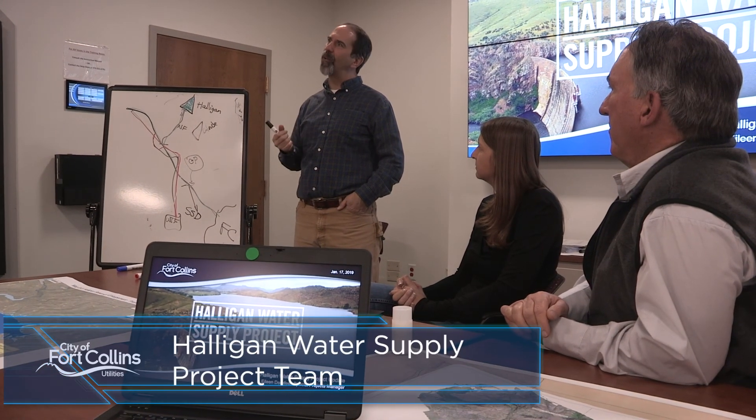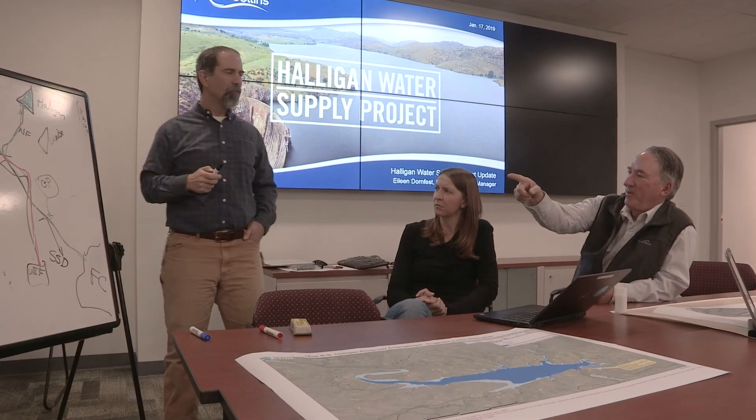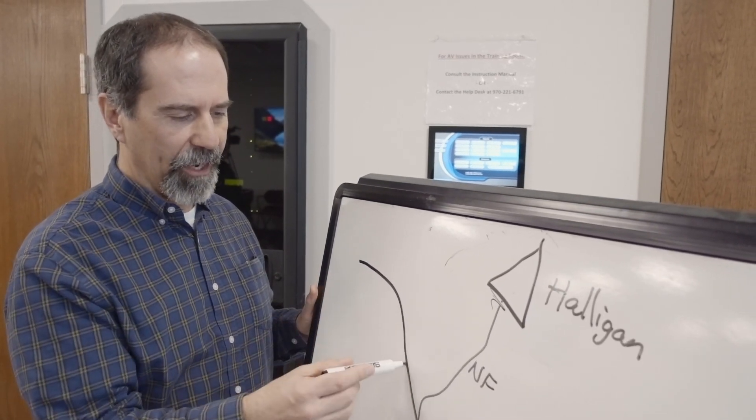Without adequate storage, our future customers will be vulnerable to interruptions in water availability. For more than a decade, we've been researching the best options to provide added resiliency and flexibility to our water supply system, and we believe the most environmentally responsible and cost-effective solution is to increase the capacity of Halligan Reservoir.